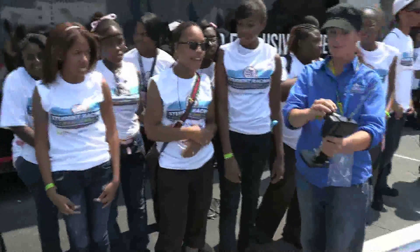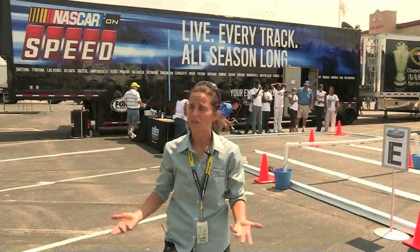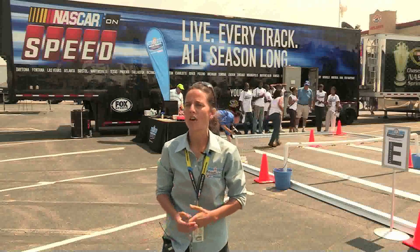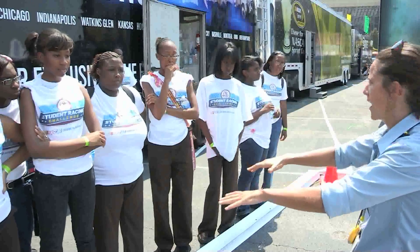Today is kind of a way to kick off the season and get them all excited about learning — learning math, learning physics — using NASCAR as a theme.